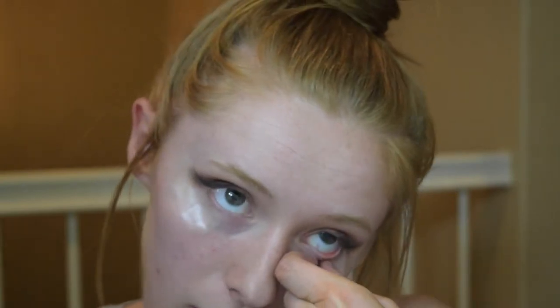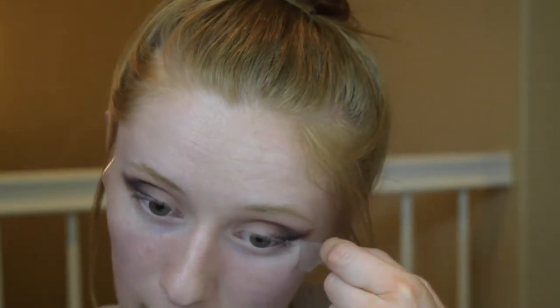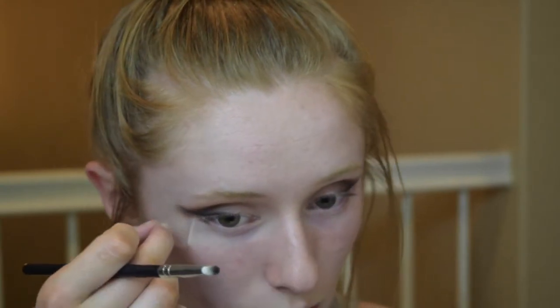So I'm going to go ahead and pull off this tape. And as you can see, we have a nice sharp line that we have created. Oh my gosh, that feels so good — I hate using tape on my outer corner. That turned out actually really pretty. I'm really digging this makeup look right now.